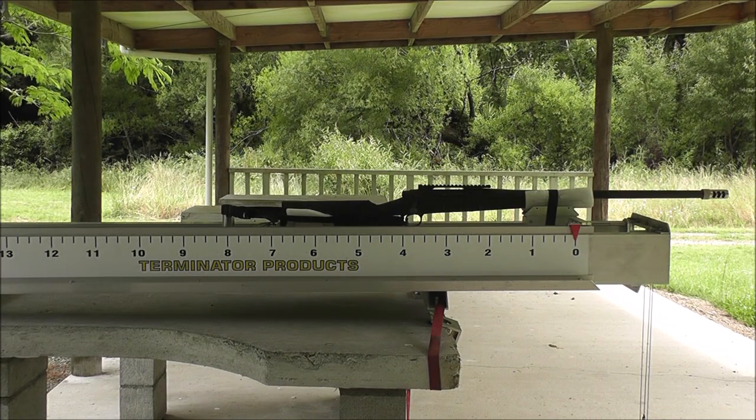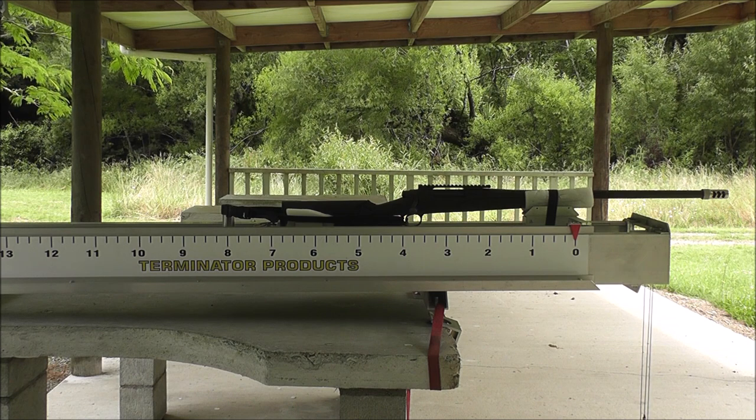Just going to do another brake comparison today. I've got my Remington 700p 338 Lapua Magnum shooting Berger 300 grain projectiles at about 2700 feet per second.